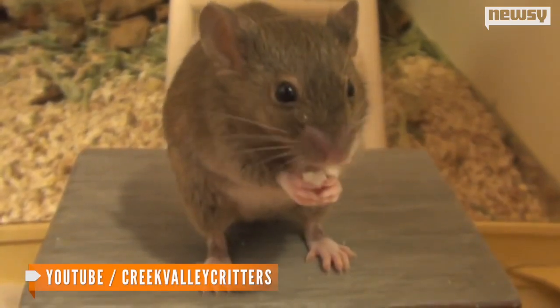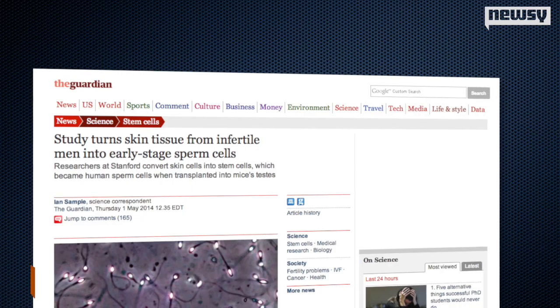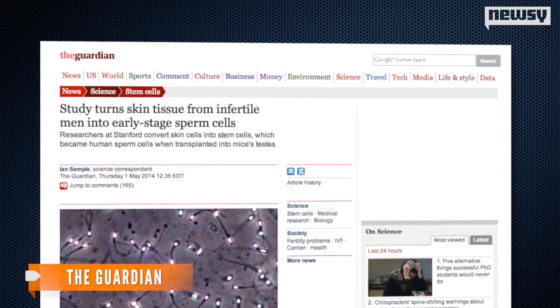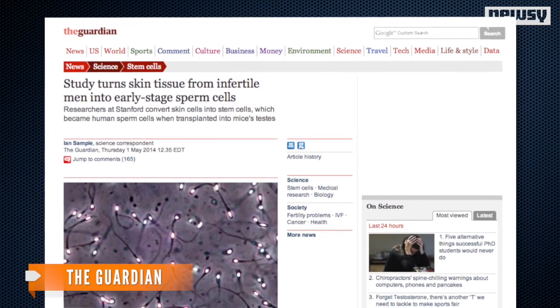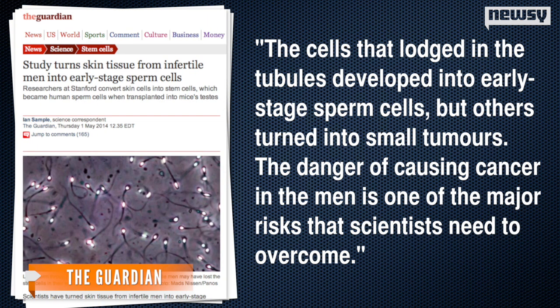Researchers then discovered the stem cells developed into germ cells, the precursor to sperm cells. But while this new development seemingly bodes well for future fertility treatment, a writer for The Guardian points out one major concern: the cells that lodged in the tubules developed into early stage sperm cells, but others turned into small tumors. The danger of causing cancer in the men is one of the major risks that scientists need to overcome.